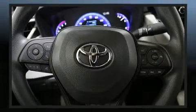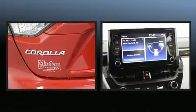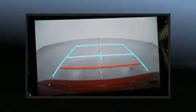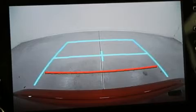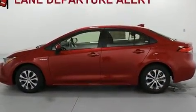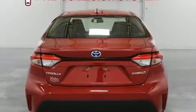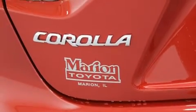Toyota ensures the safety and security of its passengers with equipment such as dual front impact airbags with occupant sensing, front side impact airbags, traction control, a security system, an emergency communication system, and four-wheel disc brakes with ABS. Brake assist technology provides extra pressure when applying the brakes.